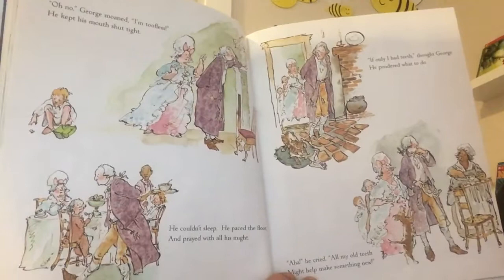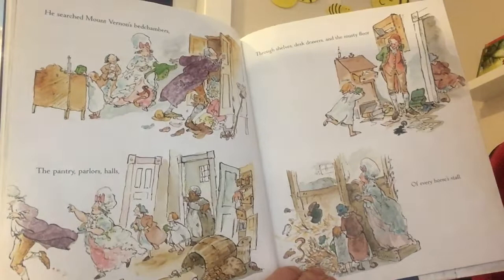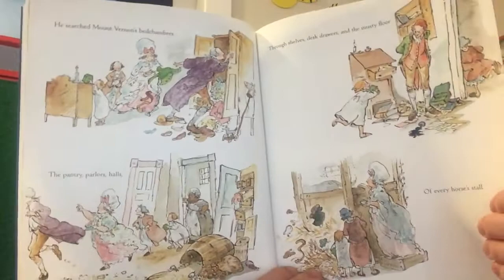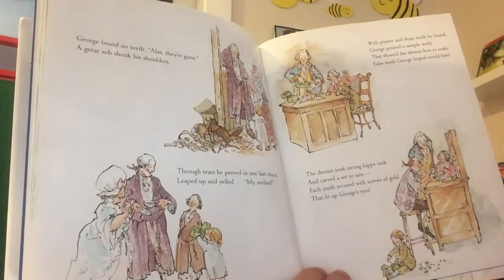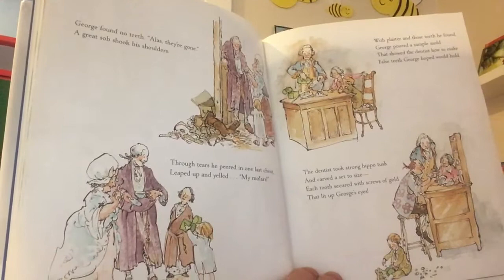'If only I had teeth, thought George. He pondered what to do. Aha, he cried — all my old teeth might help make something new!' He searched Mount Vernon's bedchambers, the pantry, parlors, halls, through shelves, desk drawers, the musty floor of every horse's stall. He's looking everywhere for his old teeth. 'George found no teeth. Alas, they're gone.' A great sob shook his shoulders. 'Through tears he peered in one last chest, leaped up and yelled: My molars! With plaster and those teeth he found, George poured a sample mold that showed the dentist how to make false teeth George hoped would hold.'